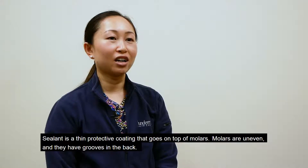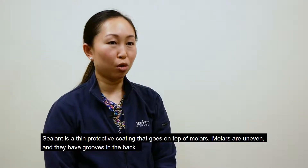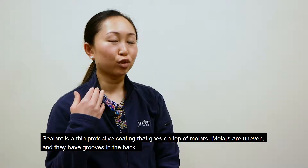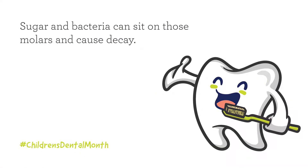Sealant is a thin protective coating that goes on top of molars. Molars are uneven and they have grooves in the back. The sugar bacteria can sit in those molars and cause decay.